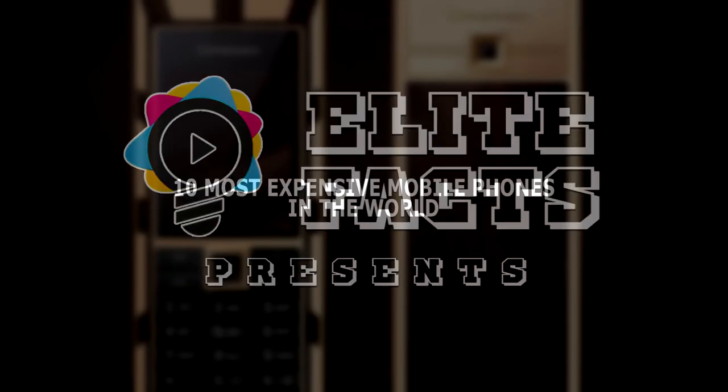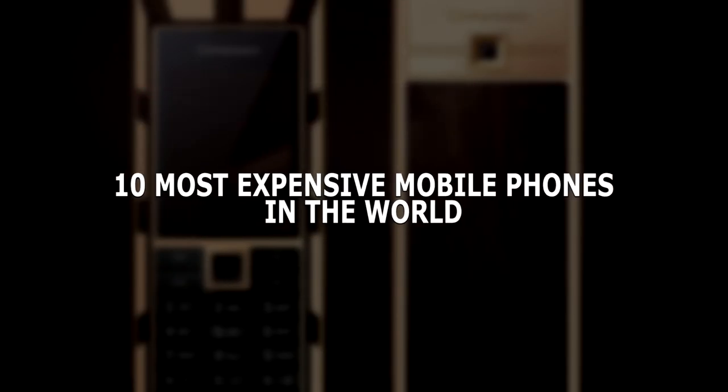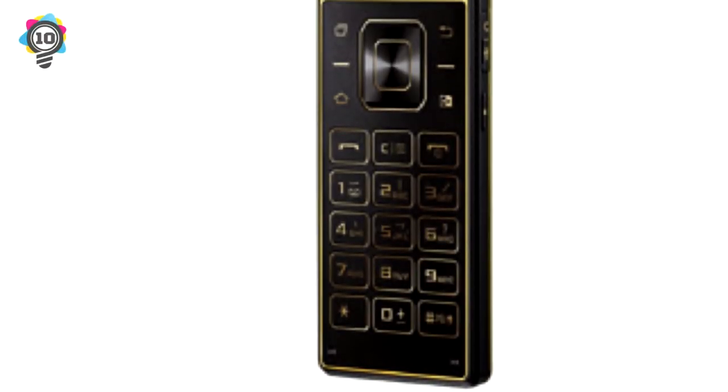Elite Facts Presents: 10 Most Expensive Mobile Phones in the World. Number 10: Samsung W2015, $2,450.